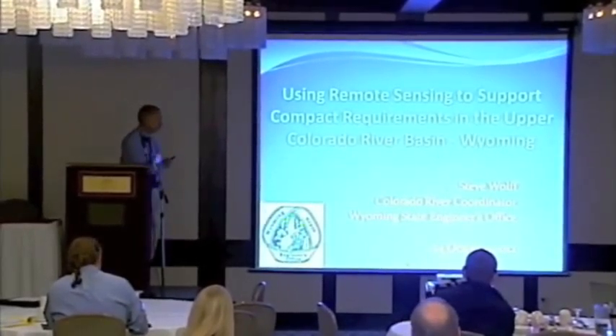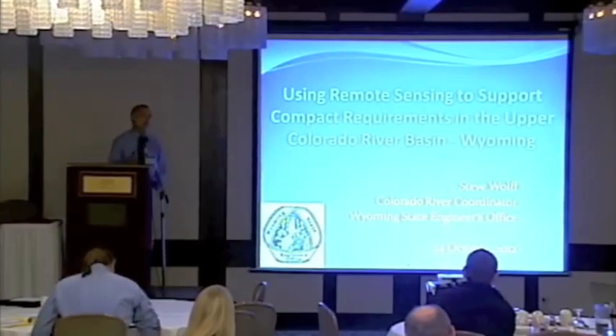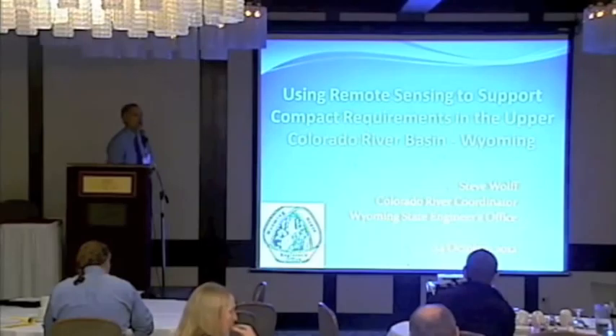I work for a group called Wyoming State Engineer's Office, Interstate Streams, and we oversee all the compacts and decrees the states have. All those compacts have certain requirements that we have to adhere to.